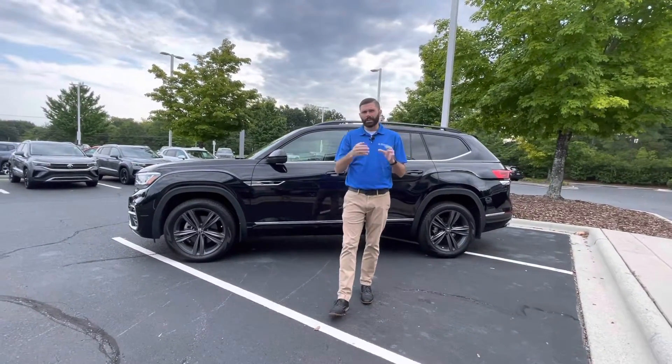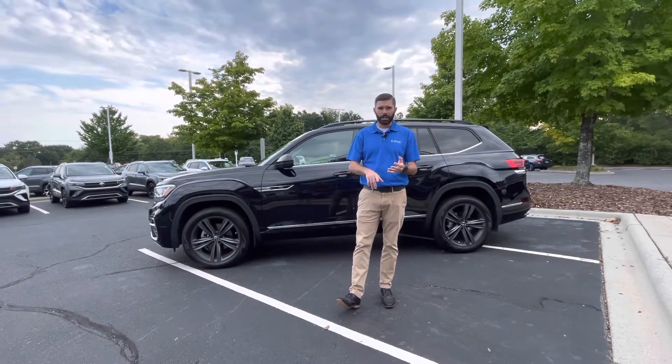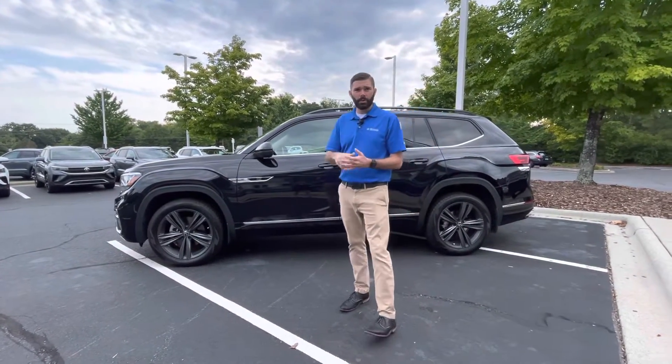One thing I want to touch on is a lot of the 22s — most of our 2022 SE with Techs are not coming with a power liftgate or blind spot monitoring. With this car, you don't have to worry about that. It's going to have your blind spot, power liftgate, and remote start.